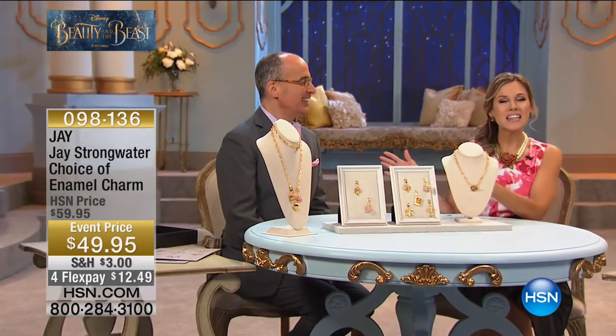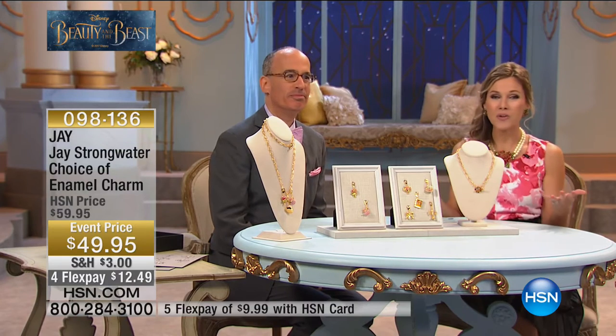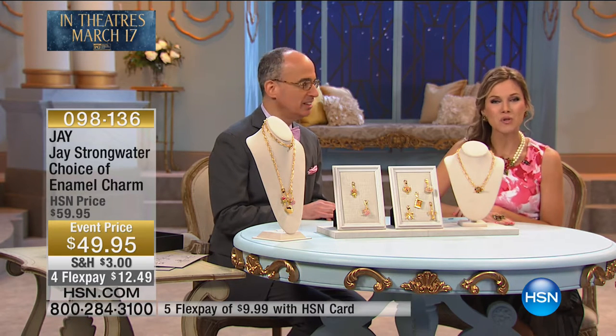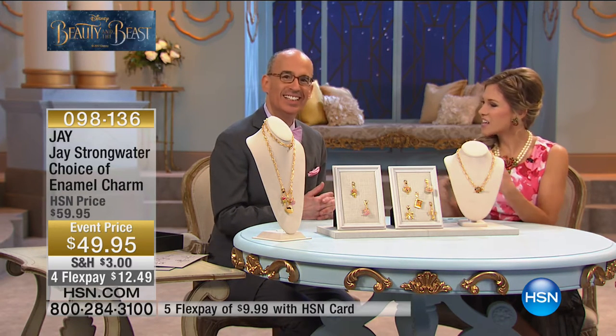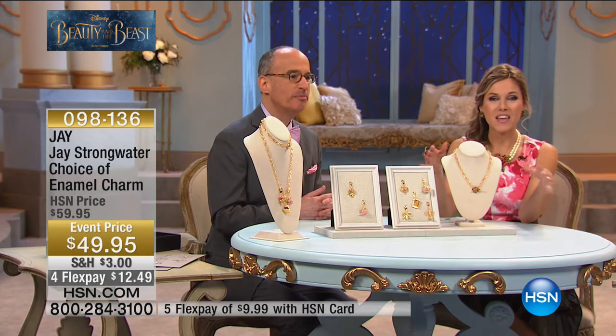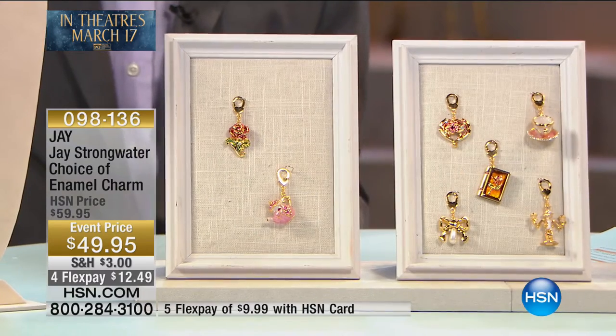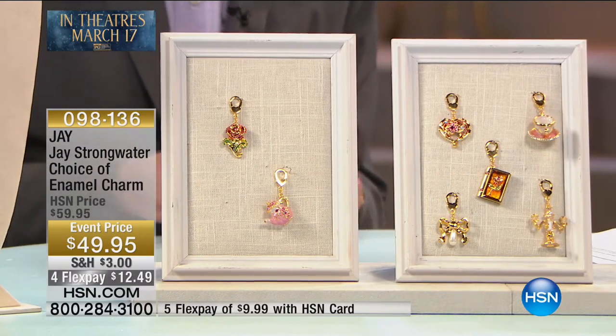Good morning, Jay. This is Jay Strongwater — you might already be a huge fan, an award-winning New York jewelry designer — and we get a chance to have his exclusive collection here. Jay has created an exclusive collection inspired by Disney's Beauty and the Beast: the enchantment from the film, the romance, the beauty of it. We have your choice of enamel charms — each individual charm is less than $50.